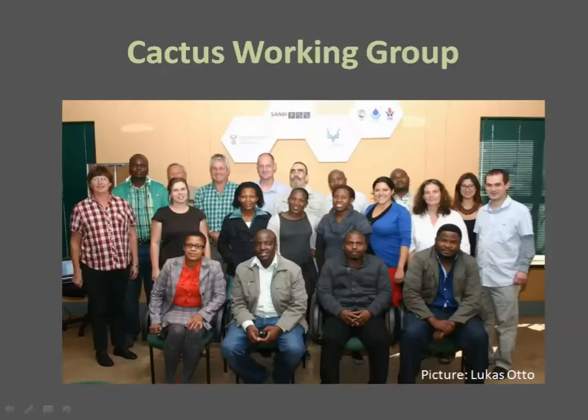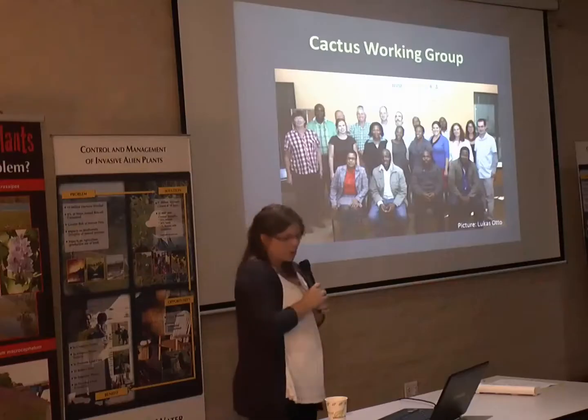To deal with these challenges, the Cactus Working Group was formed last year. We now have nearly 30 members with a nice diversity of expertise, including the cactus biocontrol expert Phil from the AOC, Leslie Henderson who tracks new naturalizations, management and policy implementers, researchers, and representatives from the Nursery Partnership Program.